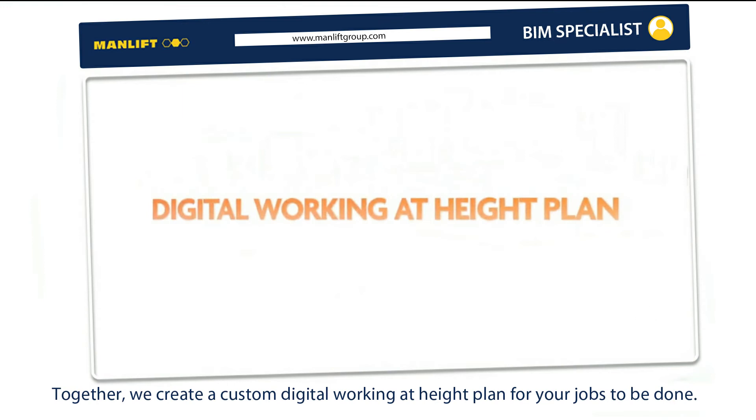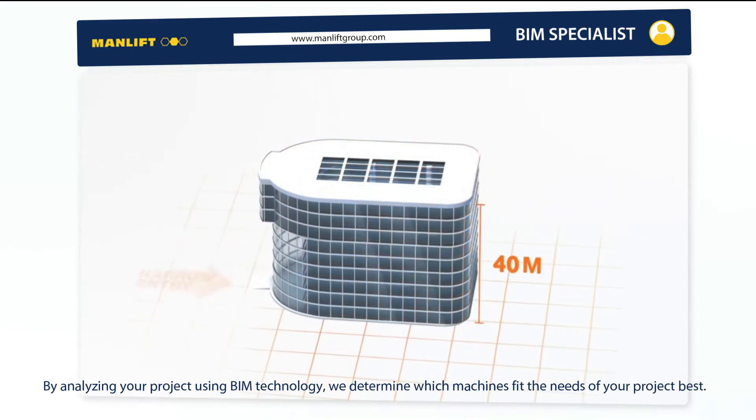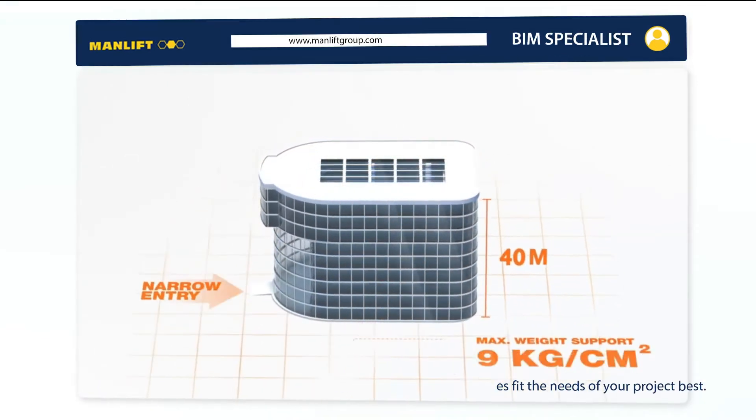Together, we create a custom digital working-at-height plan for your jobs to be done. By analyzing your project using BIM technology, we determine which machines fit the needs of your project best.